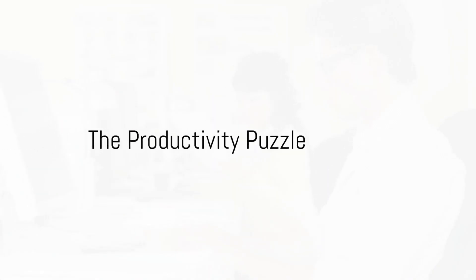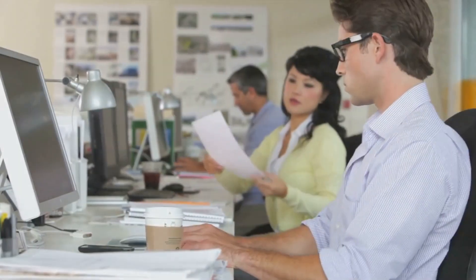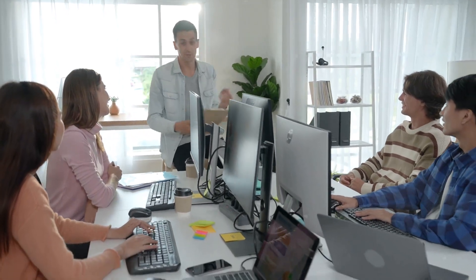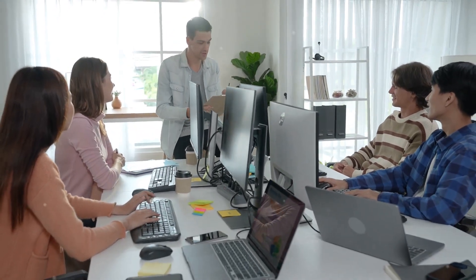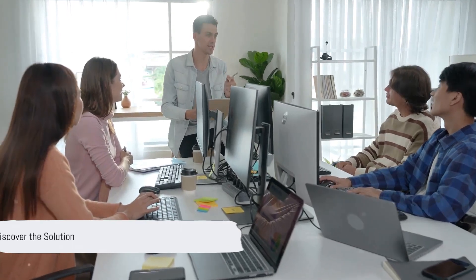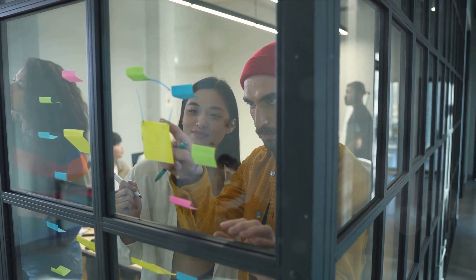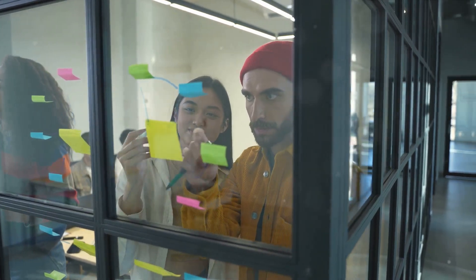Ever felt overwhelmed at work with tasks piling up and deadlines looming? You're not alone. This is a common scenario, whether you're tackling projects solo or as part of a team. The good news is there's a solution. In this video, we're going to delve into a unique yet simple strategy to improve your productivity at work. We'll navigate through the maze of work pressure and find our way to efficiency.